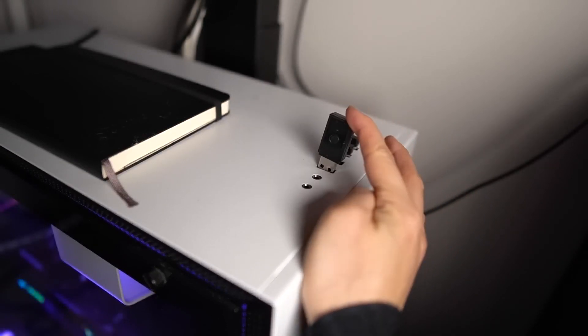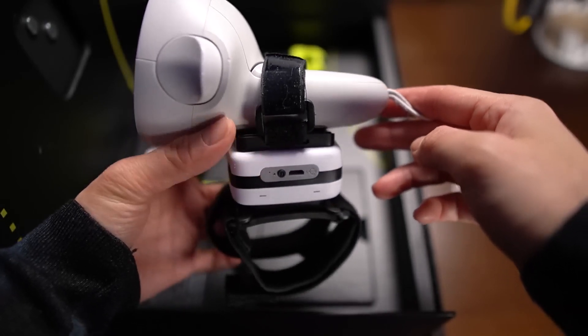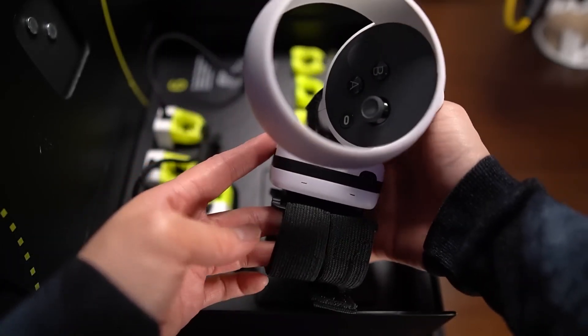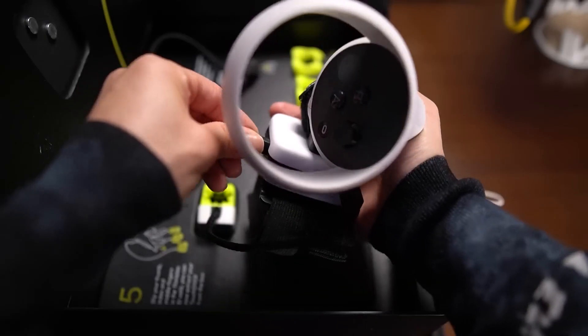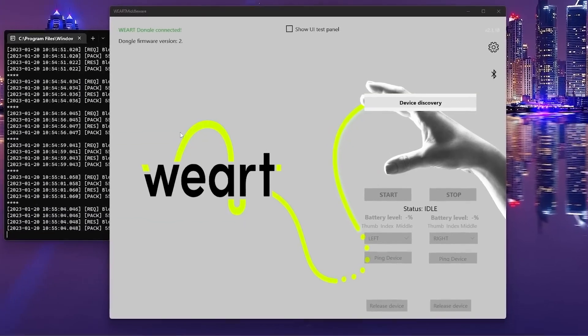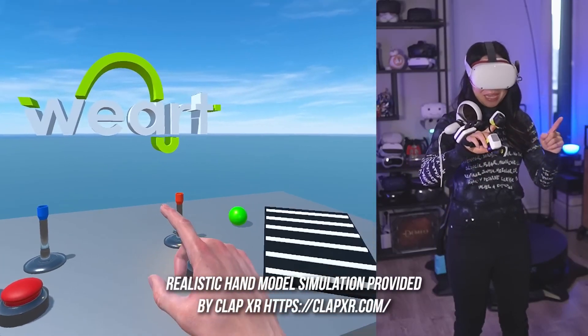Jumping in is easier than expected too. Just plug in the dongle in your PC and mount the controller. Depending on what headset you use, you mount it differently. I'm using the Quest 2, so I use these straps that make it feel like a glove. Now plug in the thimbles, open the VR middleware, and then turn on the control unit. Connect and you're ready to go.